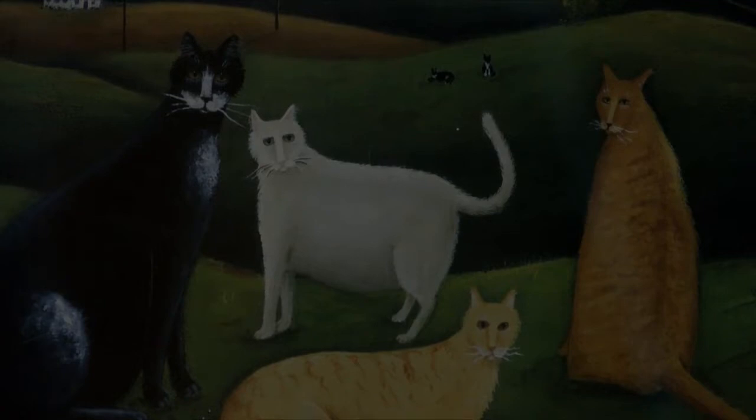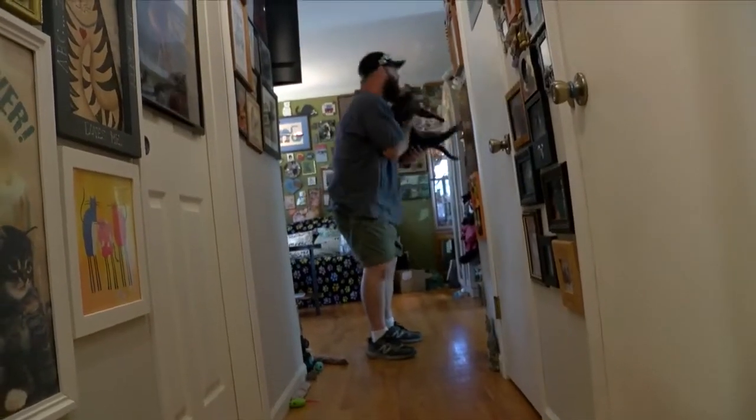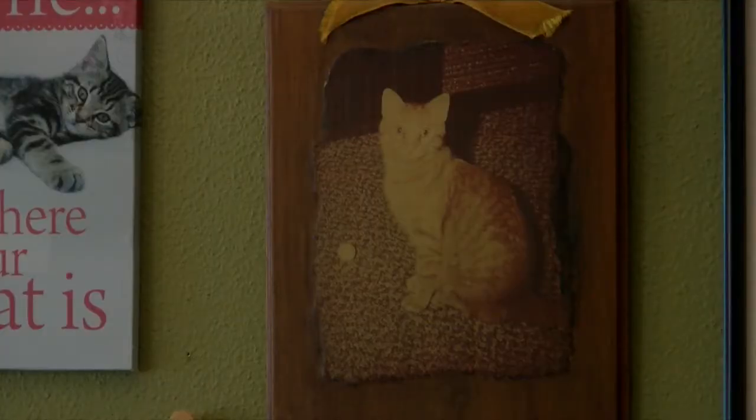We just started collecting cat figurines and cat art because we had six cats at the time and we just thought it was fun and something to do. Right around November of 2018 is when we bought our first little art piece — the very first thing that we bought. This is Taffy.